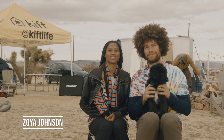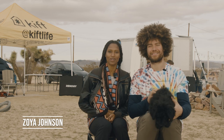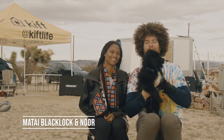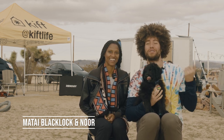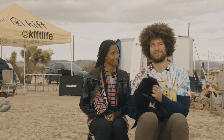Hi, my name is Zoya Johnson and I've been with KIFT since April with my amazing partner. Hi, my name is Matai Blacklock and this is our cute little puppy Noor. Noor just joined us a few days ago, but as Zoya said, we've been with KIFT since April. We started out in one of the KIFT vans and now we've got our own little tiny home trailer that we tow around with our SUV.